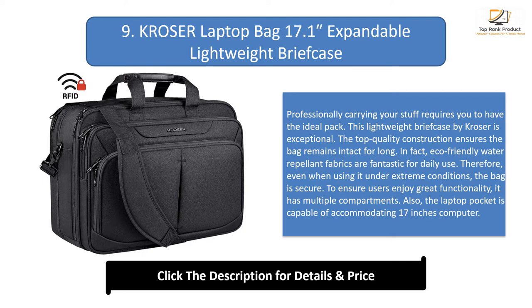To ensure users enjoy great functionality, it has multiple compartments. The laptop pocket is capable of accommodating a 17-inch computer. Carrying your ID and credit cards is now safe with this case — it boasts RFID protection, helping to ensure crooks don't trap your card information. Depending on what you are carrying, this briefcase is expandable, so when you have more than what is normally carried, it's easy to add carrying capacity. Fitted with large handles and a thickly padded strap, carrying is comfortable and straightforward.